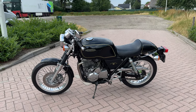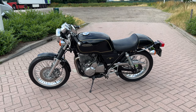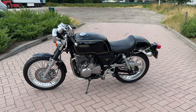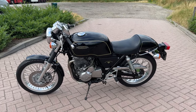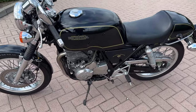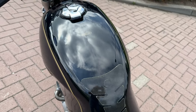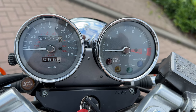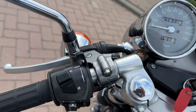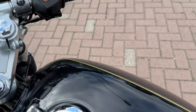Good morning from the Netherlands. Today this Honda GB500 Tourist Trophy came in. The bike is from 1991 and it's really a fun bike to ride. This bike has almost 28,000 miles and is in very good condition.